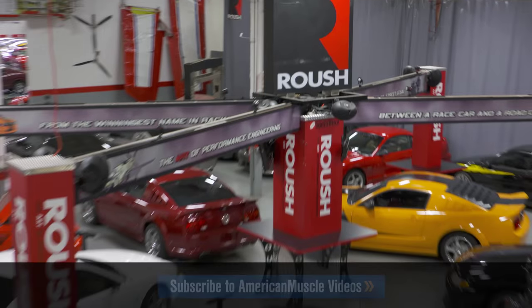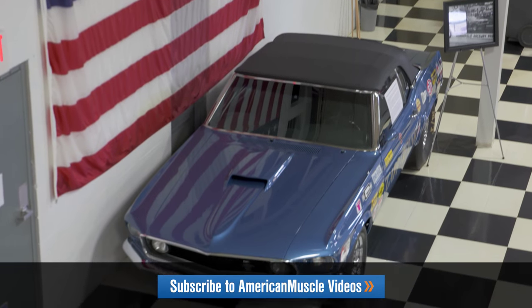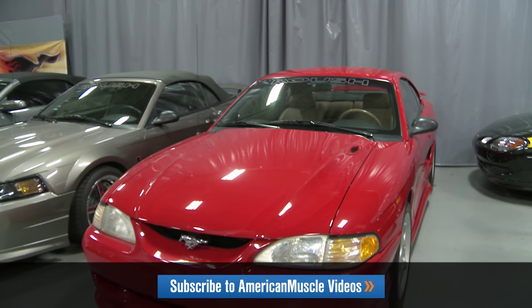We've been managing the museum, collecting cars from racing as far back as drag racing from the 70s, concept vehicles, and examples of the Roush Performance Products Mustangs that we produce today.